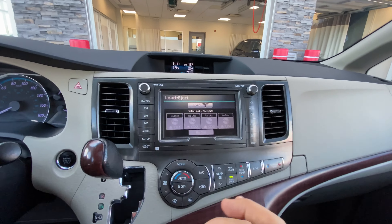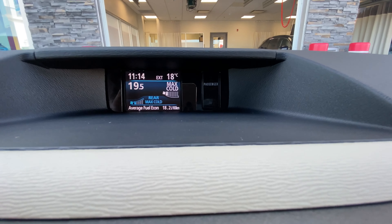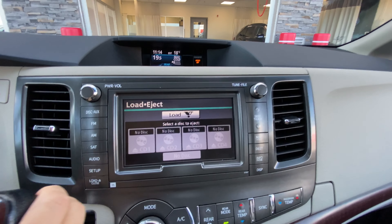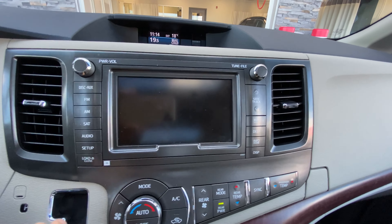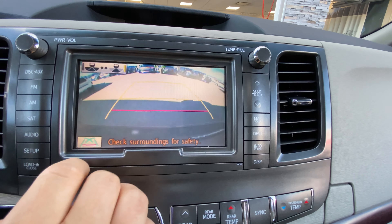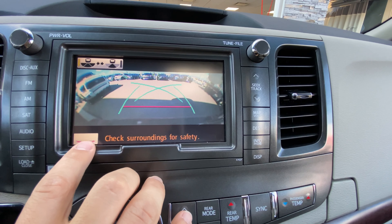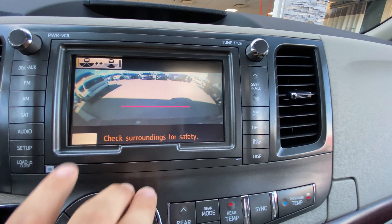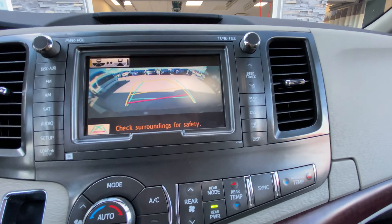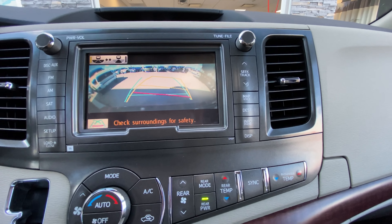One thing I didn't show you on the screen is you do have a backup camera here as well. You get your backup camera wide angle and I can actually adjust the way this looks — if I want a little more close-up or that wide angle I just touch the button and it adjusts. I can even change these lines to the one I like. This particular one, as I turn the steering wheel you can see it turn so you can tell where your vehicle is going to be. But always check your surroundings, just like the bottom says.